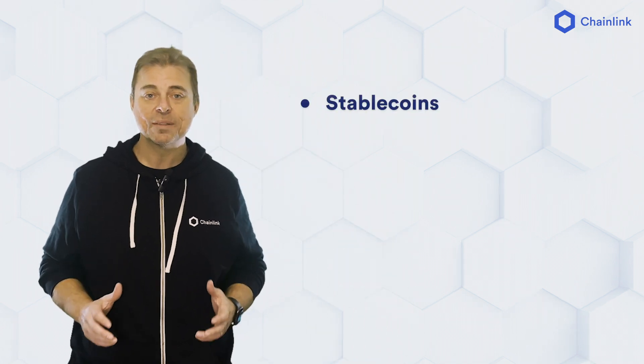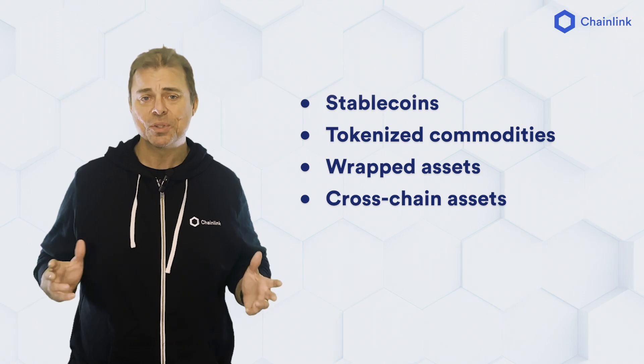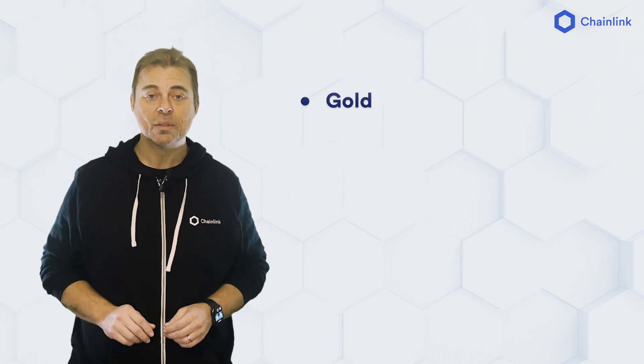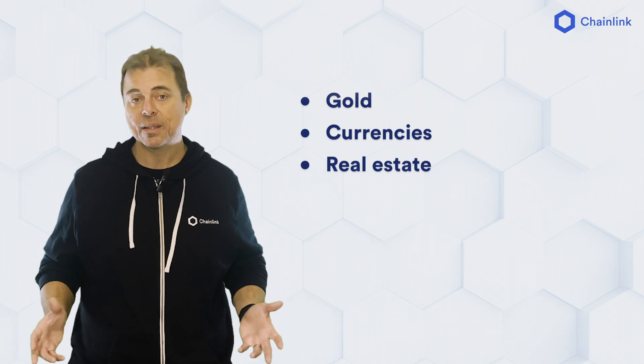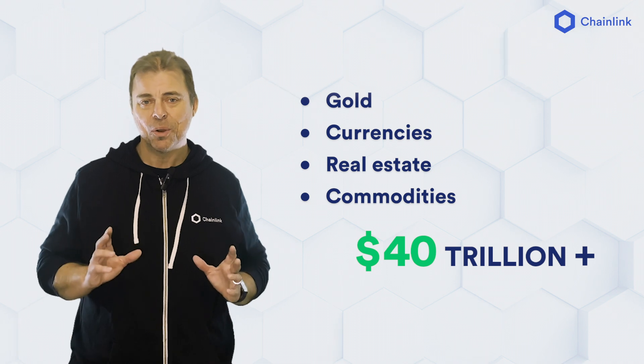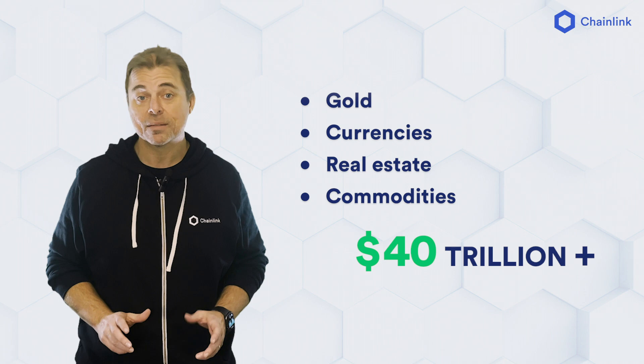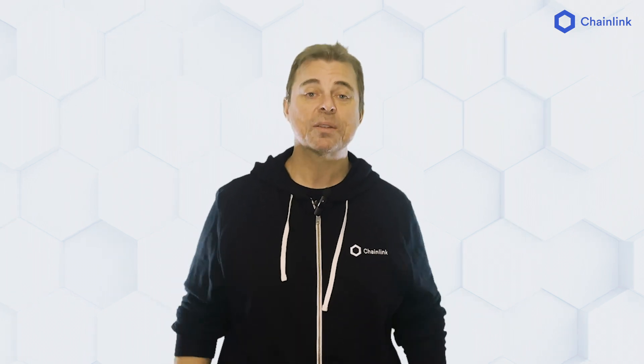Over the past several years, we've witnessed massive growth in on-chain tokenization — from stablecoins and tokenized commodities to wrapped and cross-chain assets, and we're just scratching the surface. Today, gold, currencies, real estate, and commodities are worth over 40 trillion. However, only approximately 200 billion of that is currently represented as tokenized assets on-chain — just 0.05% of the addressable market. That means a tremendous opportunity for growth.